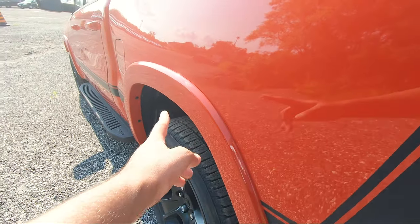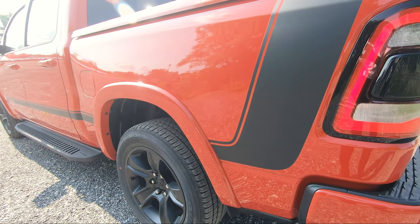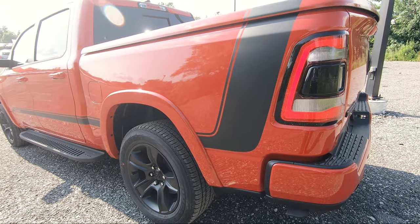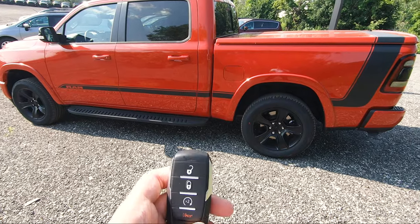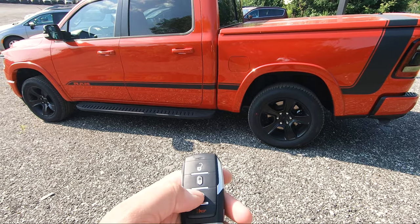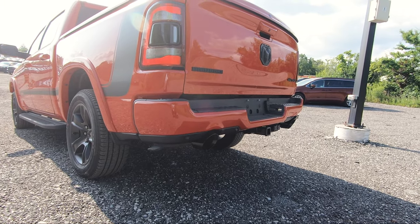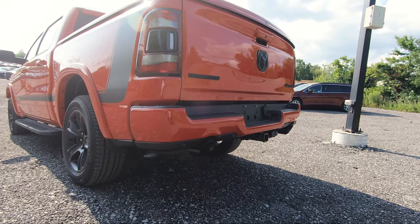All along the wheels you get body-colored fender flares, which make the truck look sportier and more aggressive. As for the key, it's a traditional RAM key with unlock, lock, remote start, and panic button, plus the RAM logo on the back.